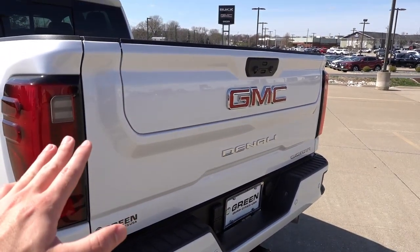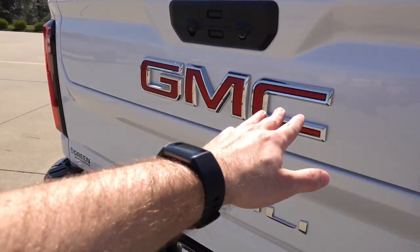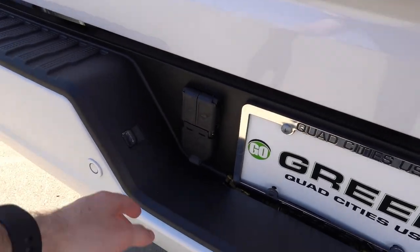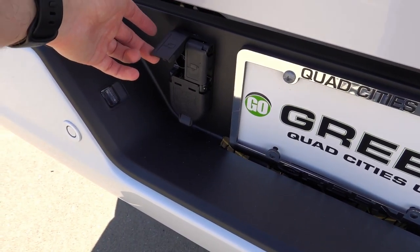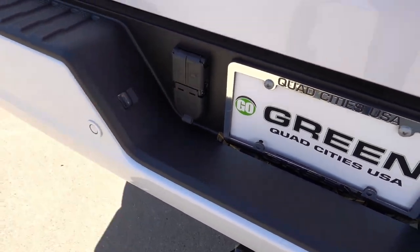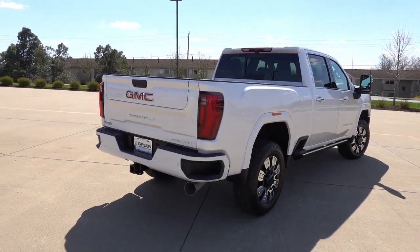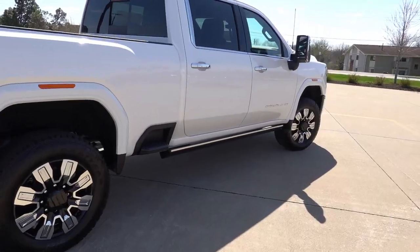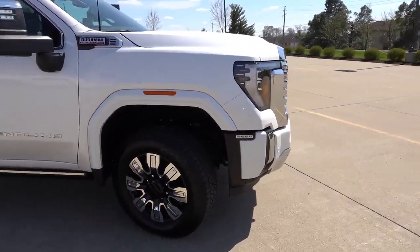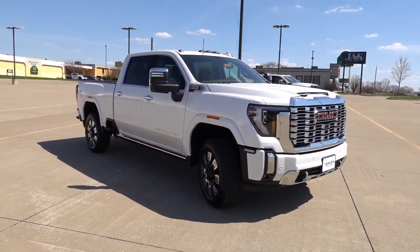The Multi-Pro tailgate is going to be standard on most trim levels of these trucks, finished in the red GMC badging with Denali in the lower portion. This does have your full trailer hookup, so it has the optional cameras which you can connect to the infotainment system to keep an eye on your trailer while towing via the camera systems. As a whole, I think this refresh really made the Denali and just the HD trucks in general fit in with the rest of the lineup, considering the 1500 series did get a refresh just a few years ago.